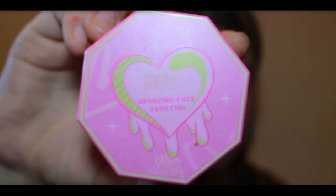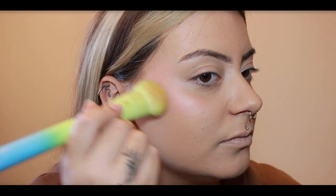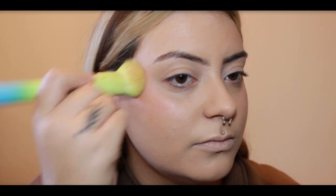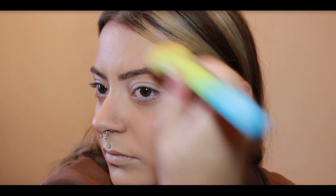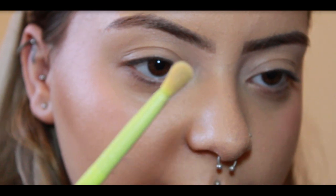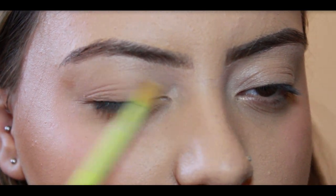Time for some contouring magic with the Pink Honey Cream Bronzer. I'm using an angled brush to define my cheekbones — always blend upwards for that sculpted look. This bronzer isn't just for your face; I'm also dipping a small eyeshadow brush into the contour to contour my eyes and my nose as well.